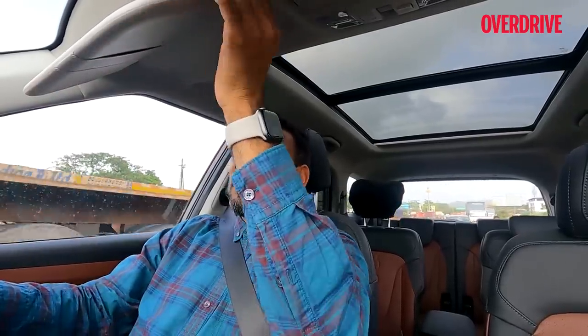One more thoughtful little feature: you have a sun visor to cut glare, but on the sides sun visors are usually inadequate to cover the entire side window. Here, you can extend the sun visor sideways to completely cut off the glare. It's a small but very thoughtful feature, especially for those who spend hours on the road — you will certainly appreciate it.